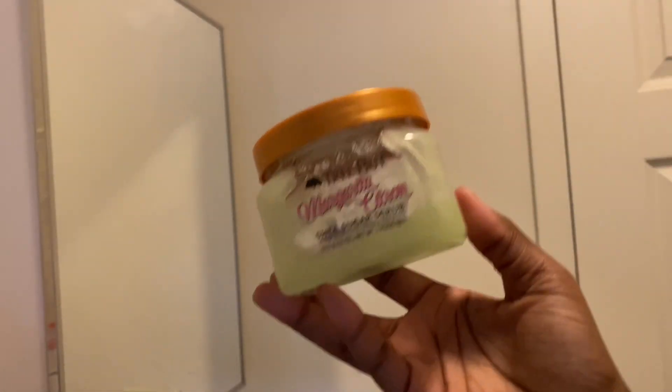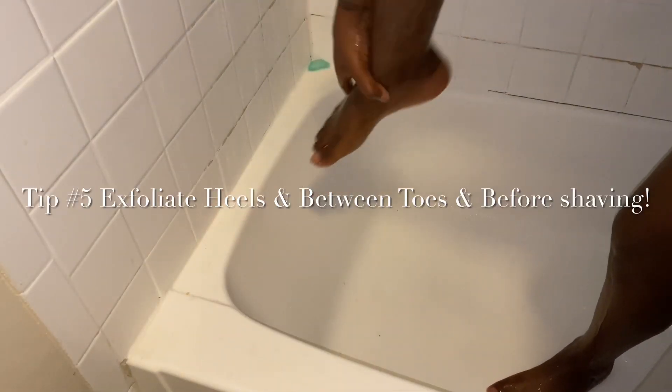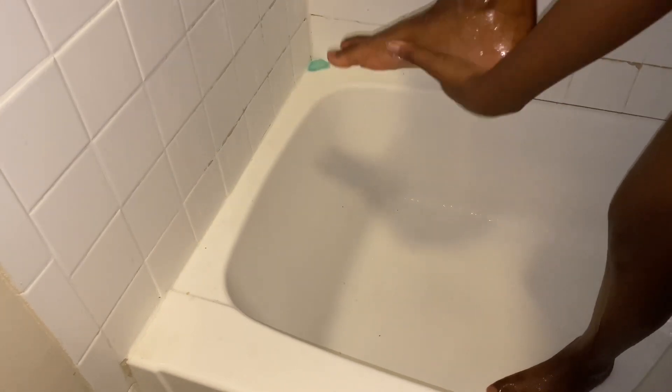Right when I get in the shower I go ahead and scrub and exfoliate. Tip number five: make sure you are exfoliating the heels of your feet and in between your toes. It definitely makes a difference — you can feel it when you rub your toes together. It removes the dead skin.